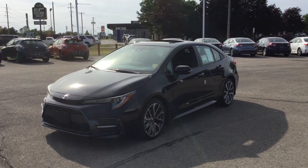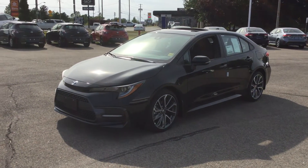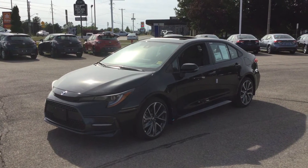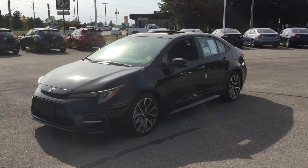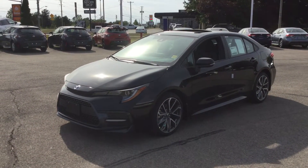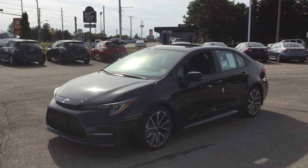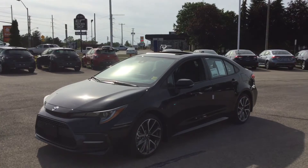This is the Black Sand Pearl exterior colour. It's got a 2.0-litre 4-cylinder engine that puts out 169 horsepower and 151 pound-feet of torque. Its 50-litre tank requires regular fuel and delivers fuel economy ratings of 7.6 litres per 100 kilometres in the city and 5.8 litres per 100 kilometres on the highway, which equates to 73 miles per gallon in the city and 49 miles per gallon on the highway.